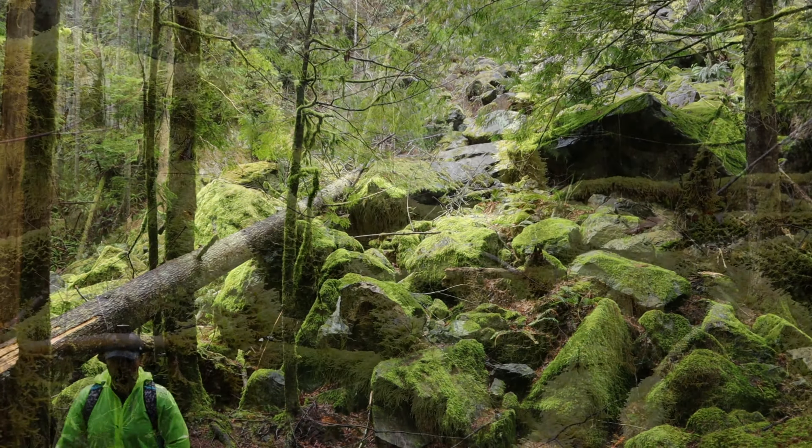The path gets steeper and rocky for the last three-quarter of a mile with 800 feet of elevation gain until you reach the summit.